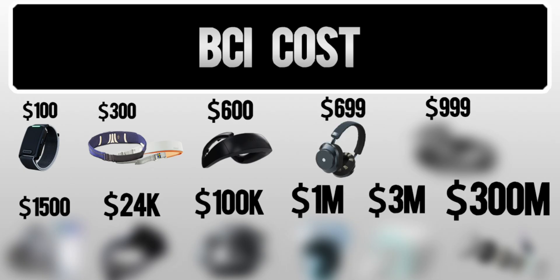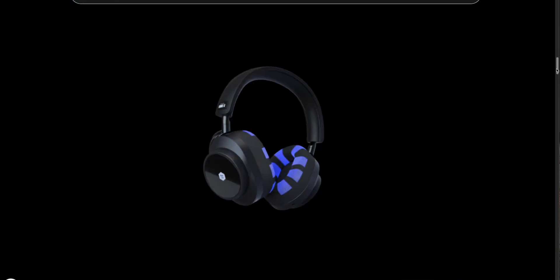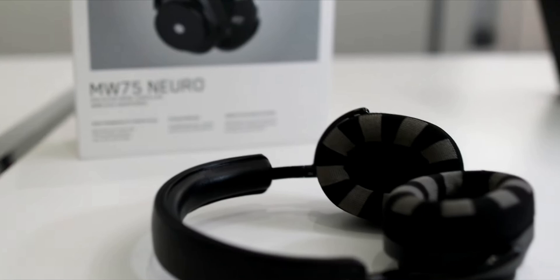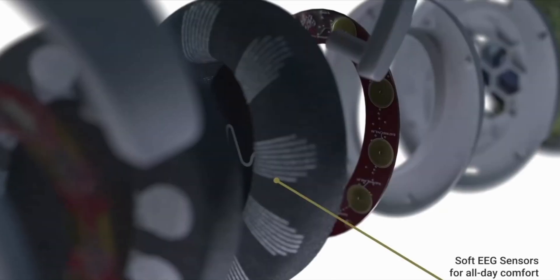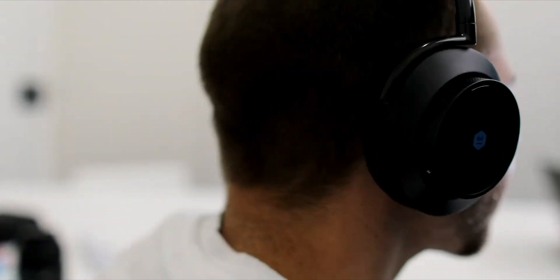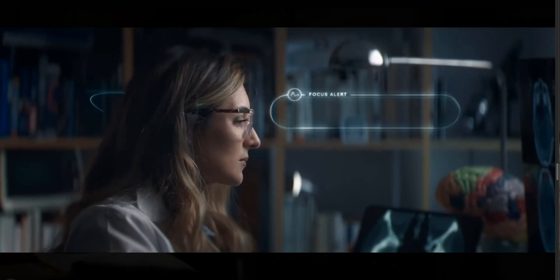In the $700 range, we have the Neurable headphones through Master and Dynamic — the world's first high-quality headphones designed to track your focus through EEG brain sensors on the earmuffs. I'll be getting these in the studio next week as they're sending out their first units to the public later this month. I cannot wait to make more content with these, because I got to try them last January at CES and was really blown away by their high quality and accuracy.